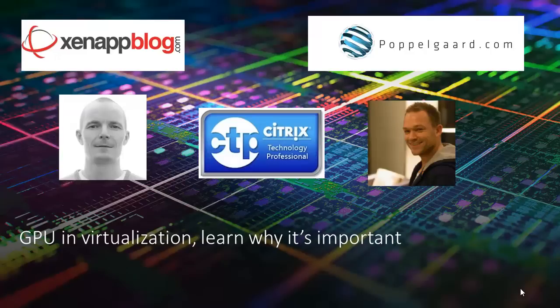I'm Jeroen van der Kamp, chief at Login VSI. We've been doing benchmarking and load testing of virtual desktop environments for a very long time, and hopefully at the end of the presentation I'll explain what we're doing with graphics workloads.